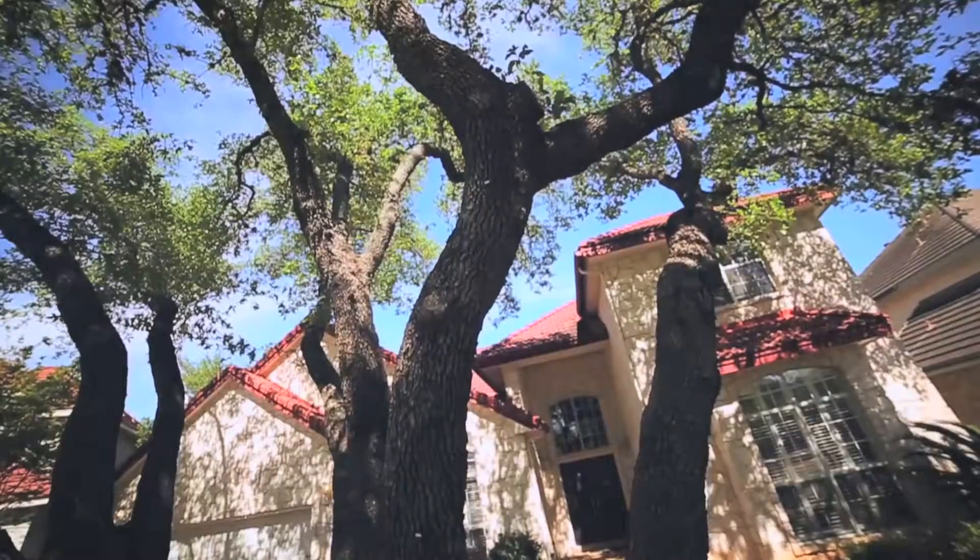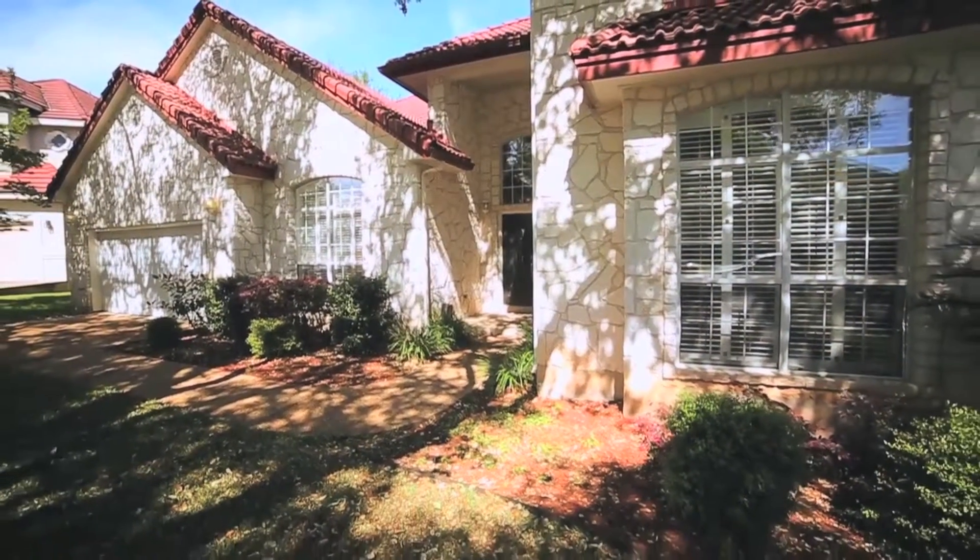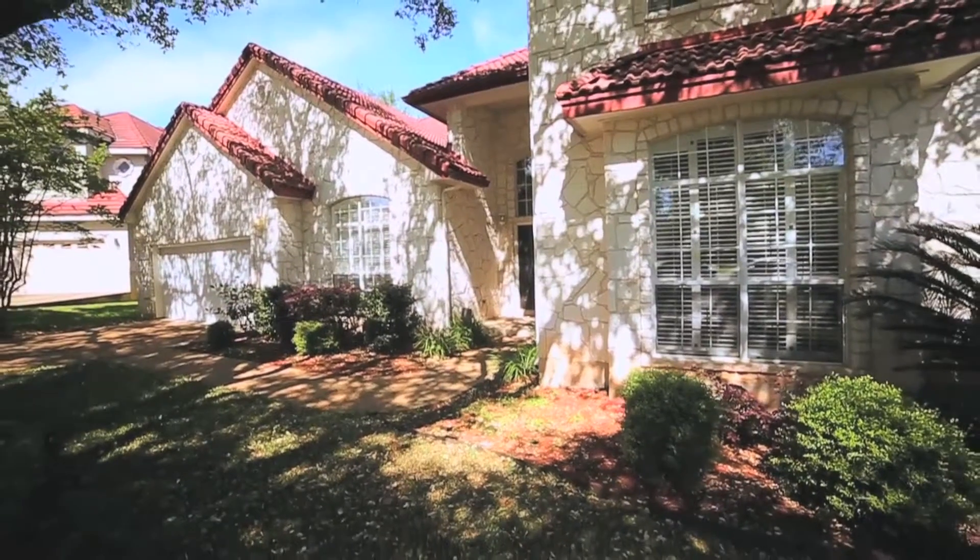This immaculate home is located on the north side of San Antonio near 1604. It is conveniently located near dining, shopping, and recreation.